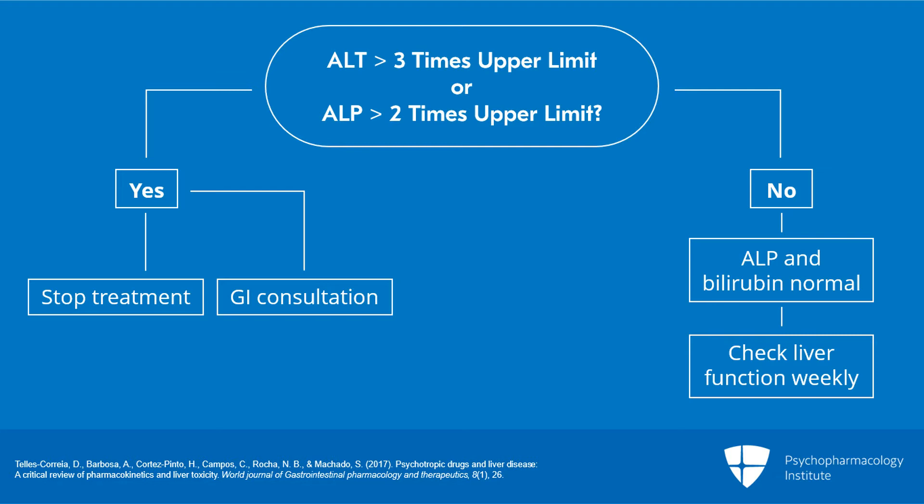When the values plateau, testing intervals can be lengthened. If the AST and/or the ALT rise to more than three times the baseline or more than two times the upper limit of normal, the drug should be stopped and/or a consultation obtained.